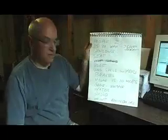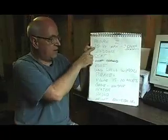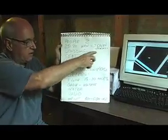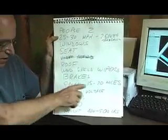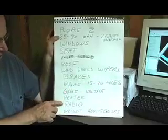In the first couple of weeks, we tried to come up with the specifications of the car. These are the specifications the students came up with: it would carry two people, go 25 to 30 miles per hour, have a two-speed transmission to go up hills, windows, a seat, a roof, windshield wipers, brakes, a range of 15 to 20 miles, a voltage gauge, a heater, and a radio.